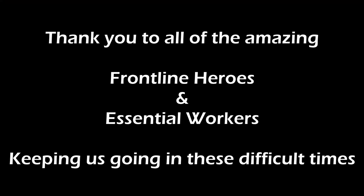Anyway, we'll see you out on the water or on next week's video, whichever comes first.